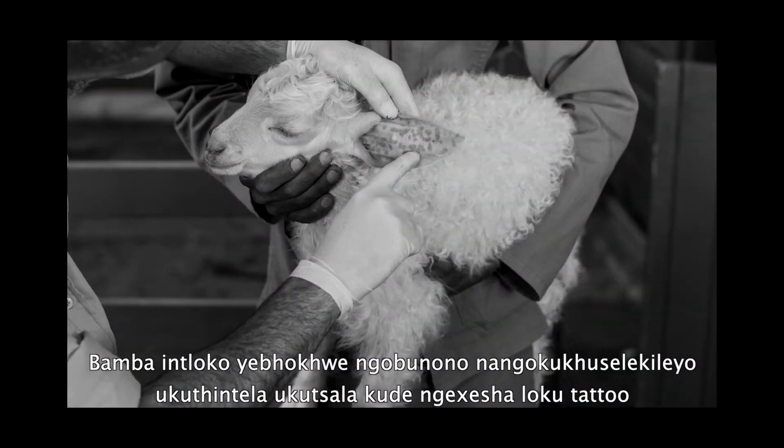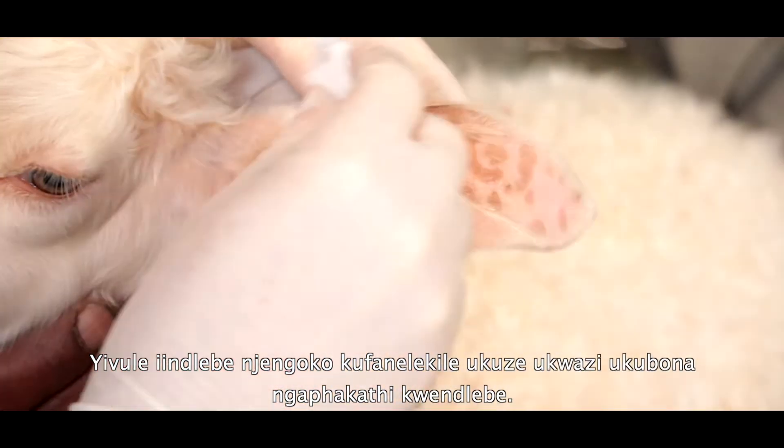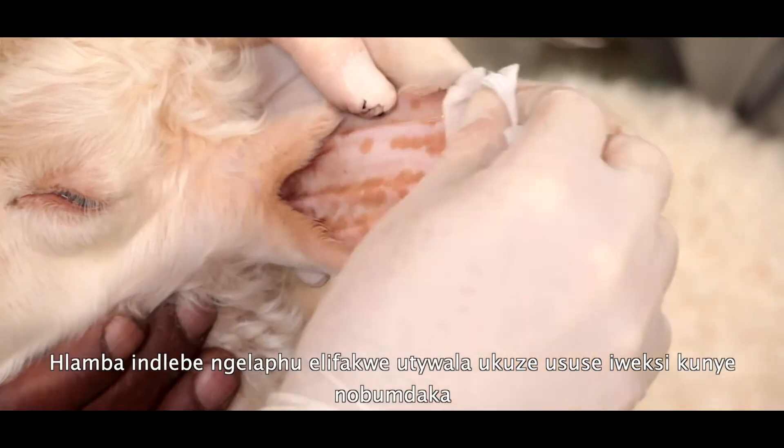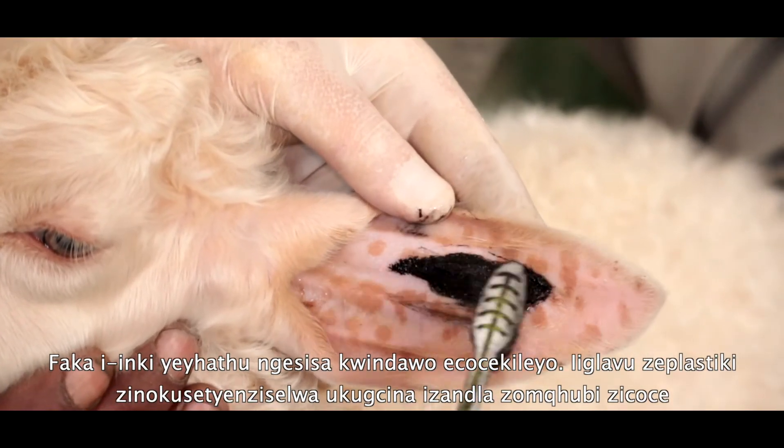Hold the goat's head gently and securely to prevent pulling away during tattooing. Flatten the ear as best as possible to be able to see the inside of the ear. Clean the ear with a cloth soaked in alcohol to remove wax and dirt. Apply tattoo ink generously on the clean area.